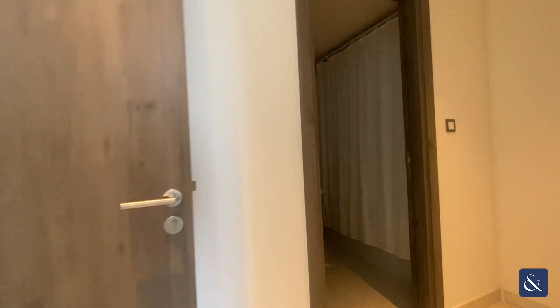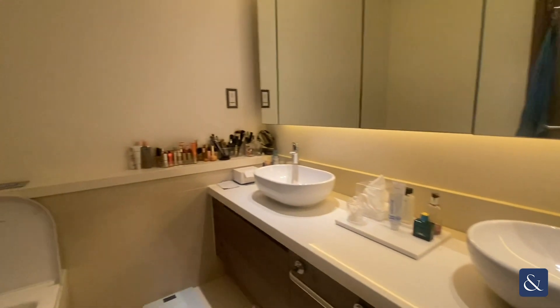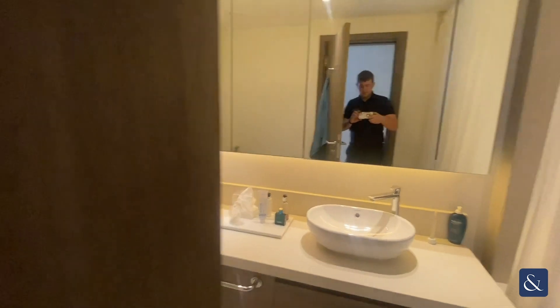Then we'll make our way into the en suite. We've got his and her sinks and also a bathtub with shower.